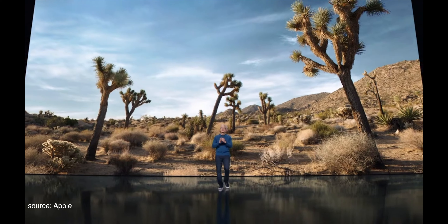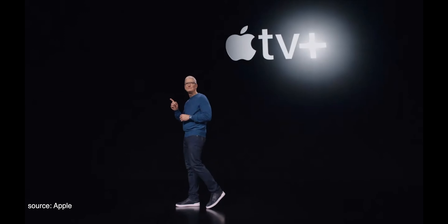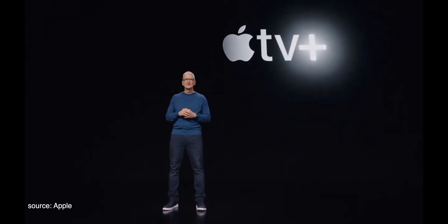Good morning and thank you for joining us. Let's get started with Apple TV+. Welcome to The Problem with Jon Stewart.